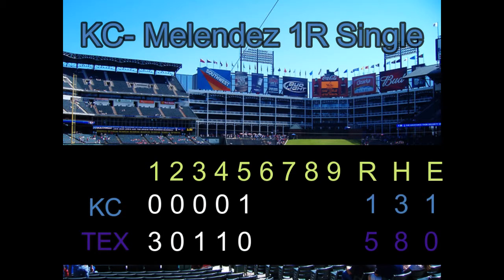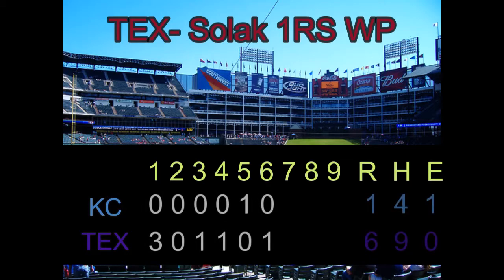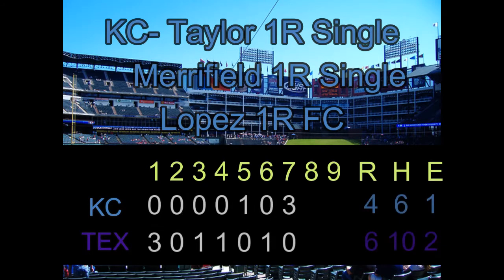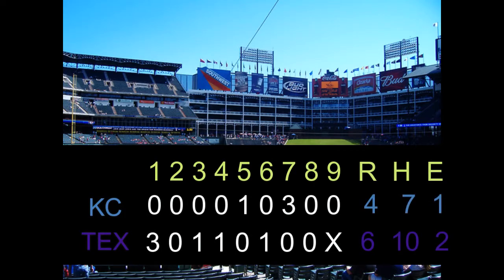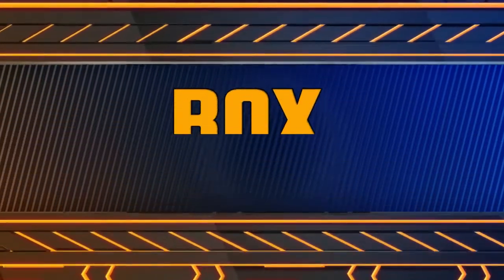The Royals get a run on the board in the fifth from an infield single from Melendez that scored Hunter Dozier. But Amira Garrett comes in with relief but gives up a wild pitch in the process that scores one in the sixth. The Royals get three runs in the seventh from two errors by the Rangers. Texas tried to help them out, but KC just can't overcome that quick start from Texas in the first with three runs. The Texas Rangers take game one with a final score of 6-4.